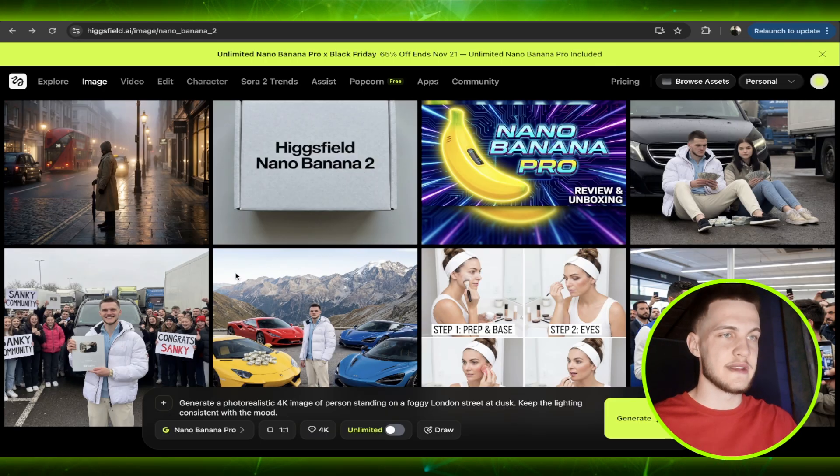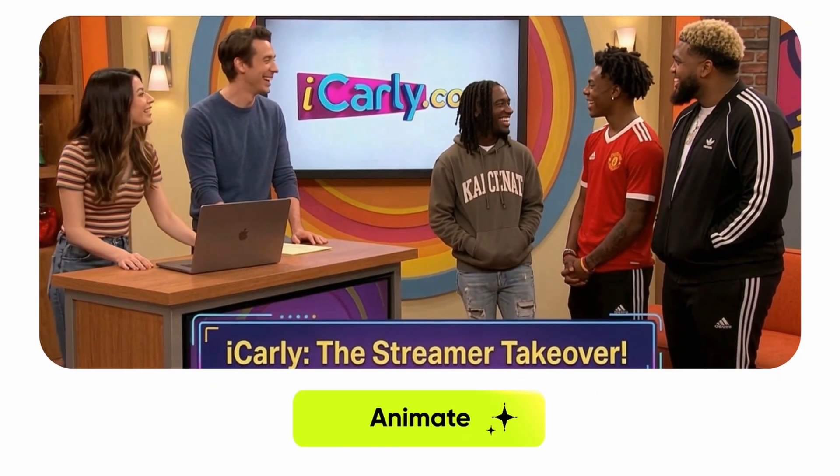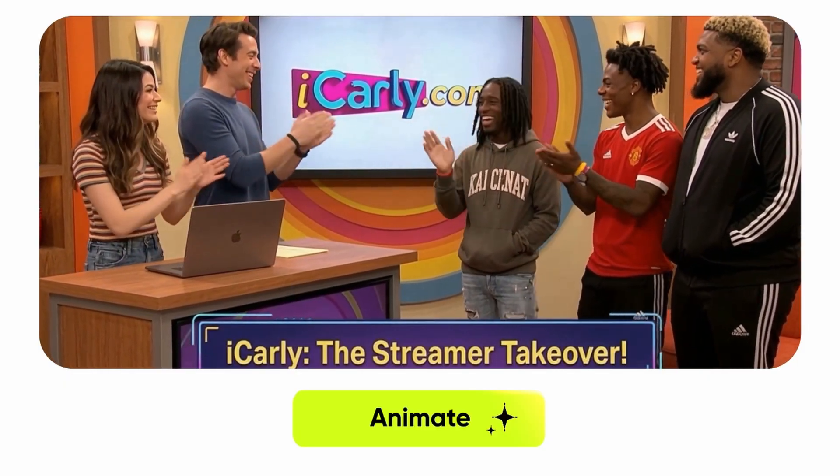Today's video was about Nano Banana Pro, and there are even more features than covered here. For years, creators begged for true high-quality output — and today Nano Banana Pro delivered it. You should try it and check out the unlimited generation available in 1K and 2K. Generate what you want and need. Thank you for watching till the end — Nano Banana Pro is something impressive and promising.